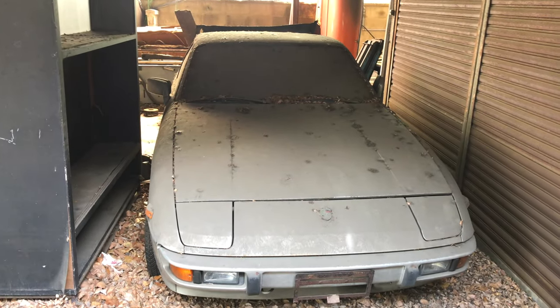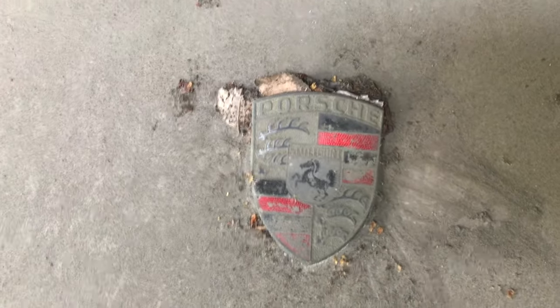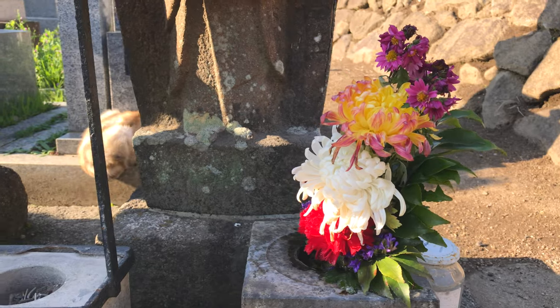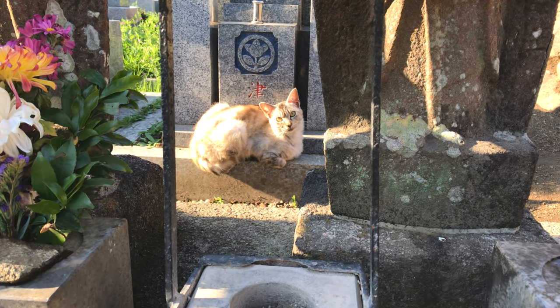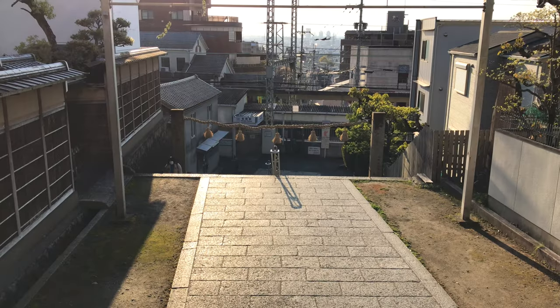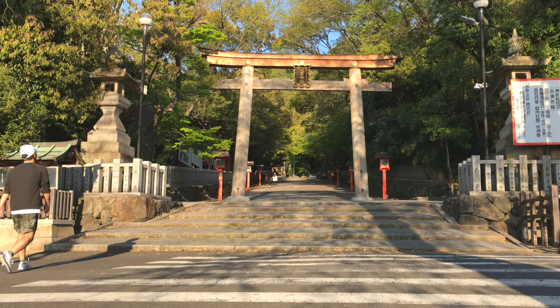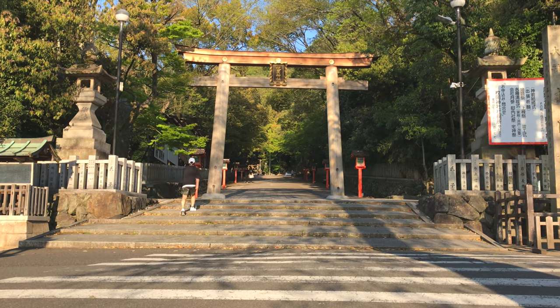Look at how dirty it is. Look at how dirty it is.